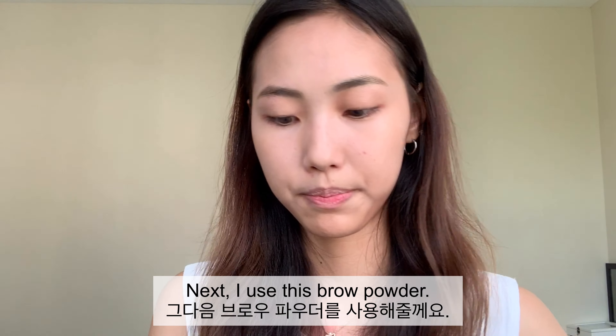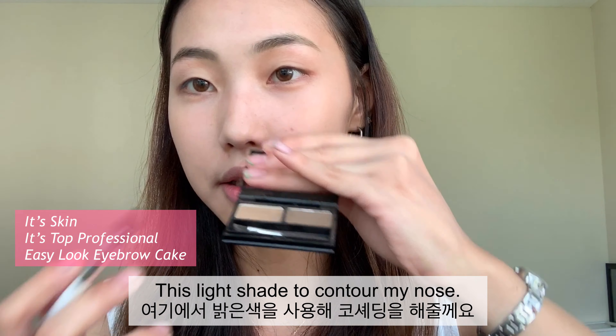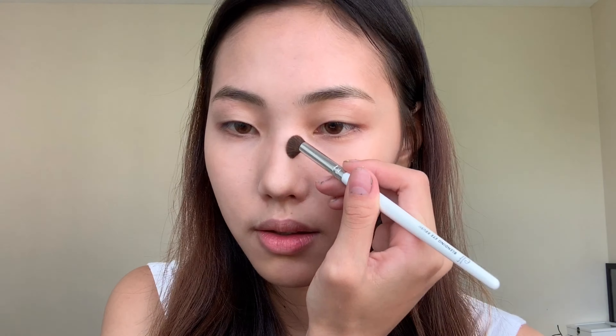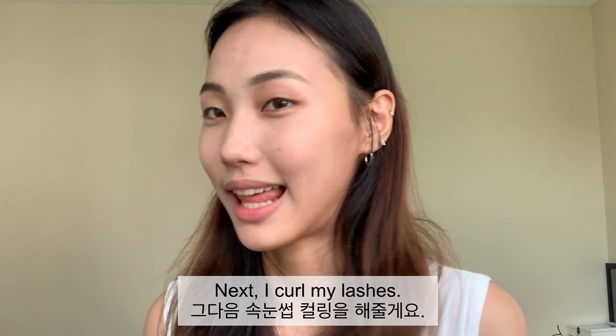Next I use this brow powder in a light shade to contour my nose — I just use this to brush along my nose. Next I curl my lashes.